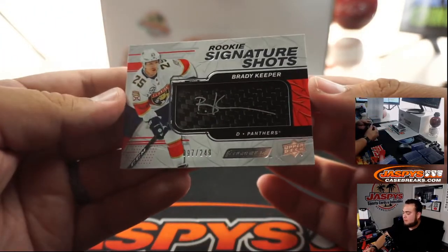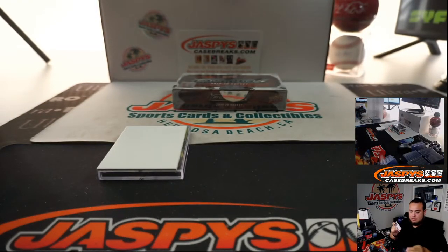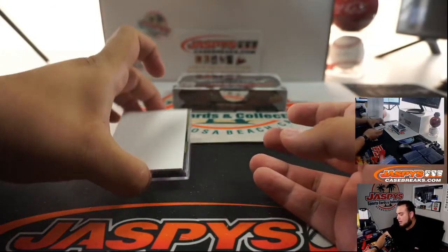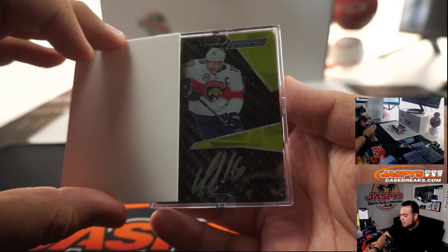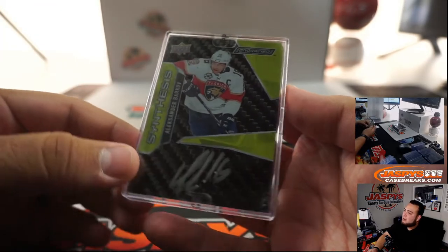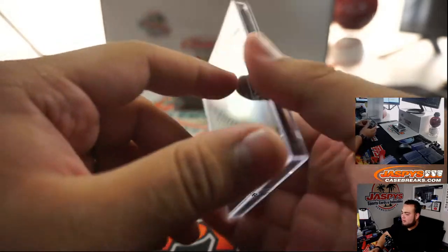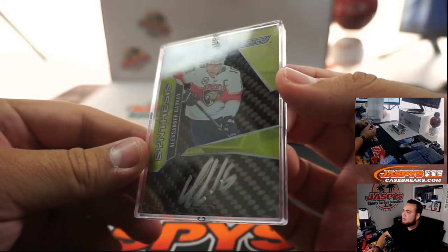And then we got Brady Keeper numbered to 249, another one for the Florida Panthers. Let's peel it out so we can see what it looks like. And here you go guys — one of those carbon fiber cards. Synthesis — Alexander Barkov, stud centerman right there, very undervalued too. Florida Panthers with a good break — Nick with that one, pretty awesome.